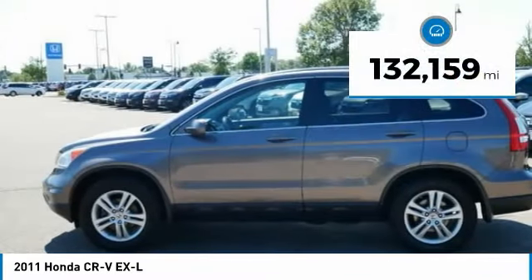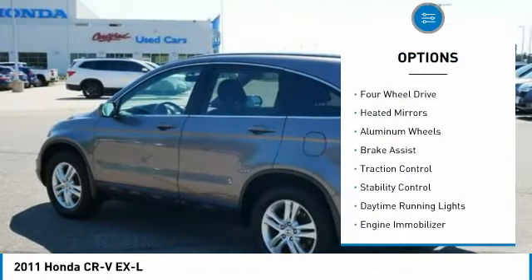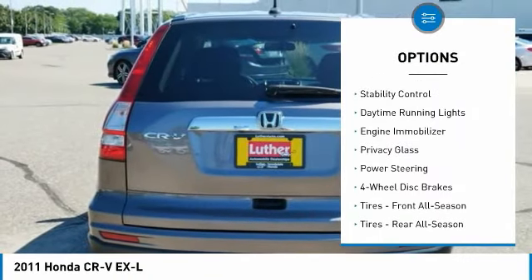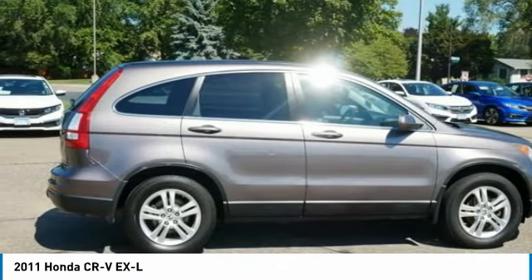This vehicle has less than 135,000 miles. Here are some of this vehicle's great options: tire pressure monitor, four-wheel drive, heated mirrors, aluminum wheels, brake assist, traction control, stability control, daytime running lights, engine immobilizer, and privacy glass.